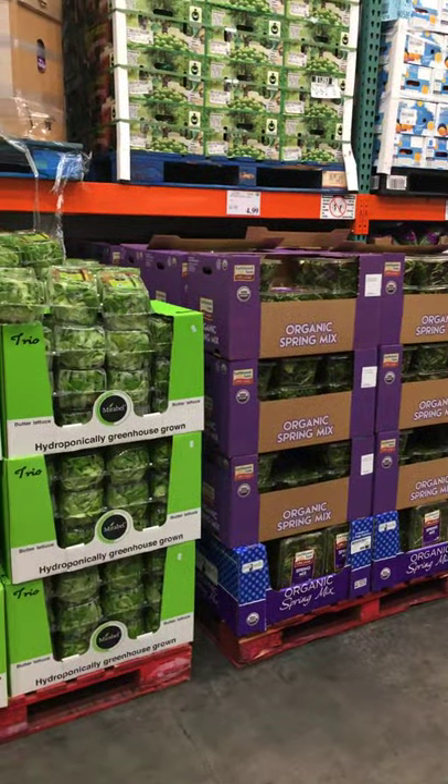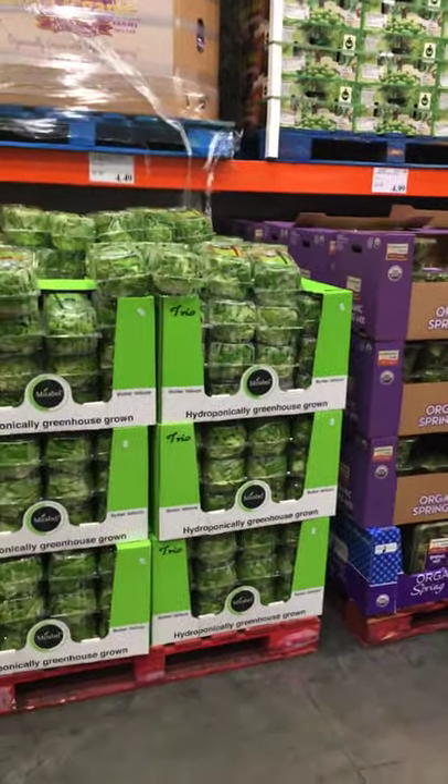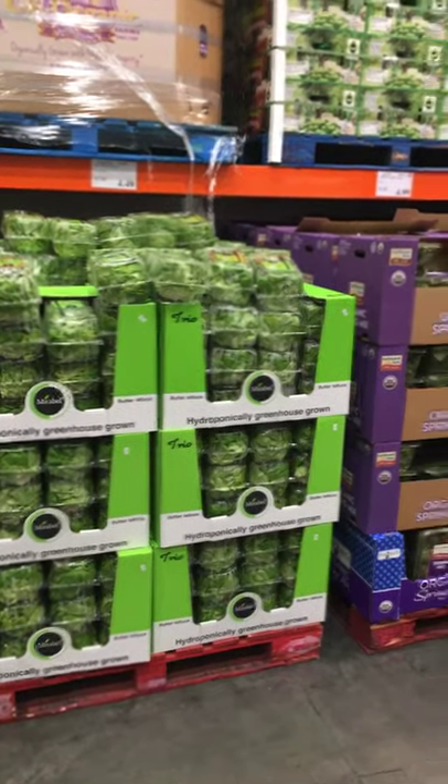I'm here at Costco Wholesale in Teterboro, New Jersey, making another video of must-buy items.